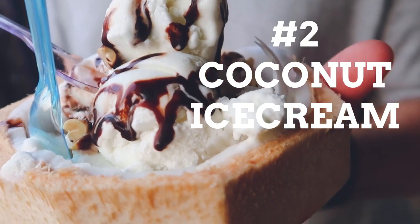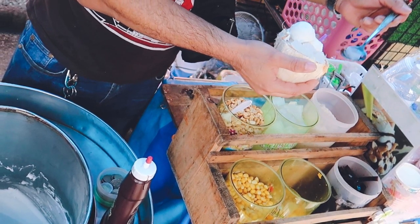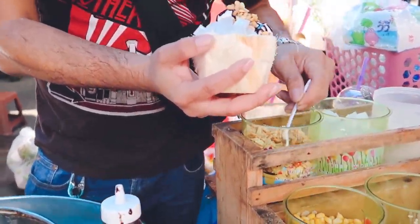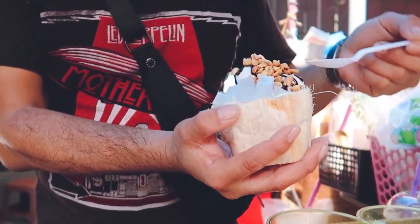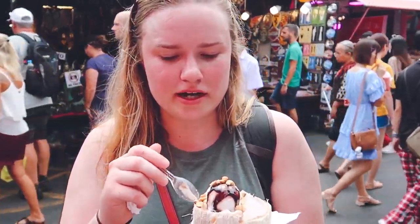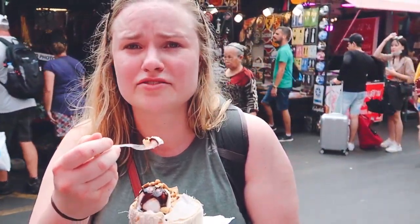I realize we're starting off pretty heavy here with desserts, but Zach and I love desserts, as you guys know. So let's go on to number two: coconut ice cream. Another treat to cool you off. It is so much fun finding coconut ice cream vendors on the street, and most of the time it's served in a really cute coconut husk. Very coconuty, but we love coconut. I'm so hot — this feels so good.